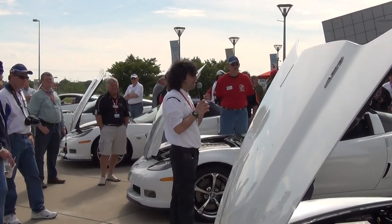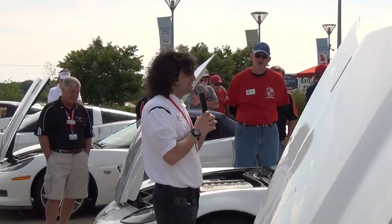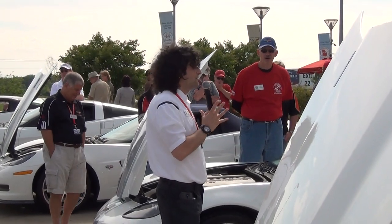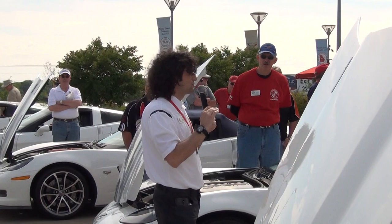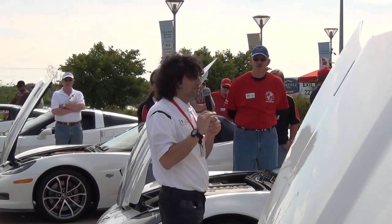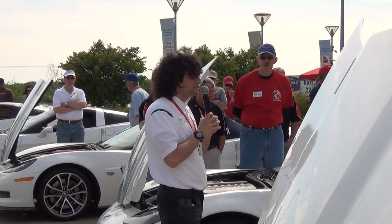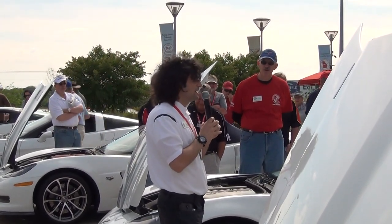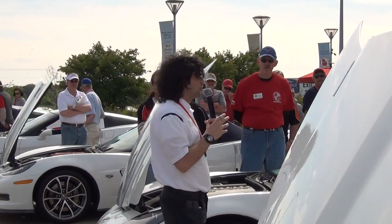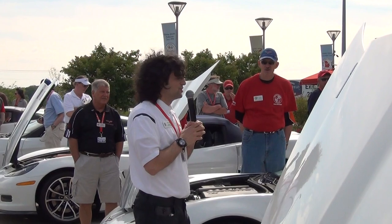Some people are saying, I had a '67 or '69 427 convertible — remember the black stripe on the raised hood? So we have that option. You can get a heritage package which comes with the black stripe on the raised carbon fiber hood and special 427 logos on the fenders. That's another package you can get. So we really have a lot of options.